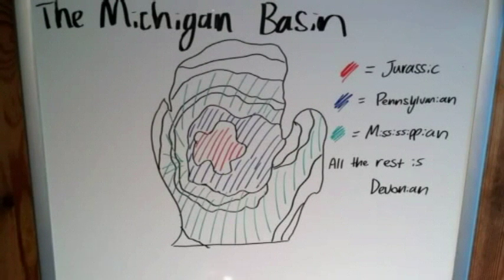Hey everyone, welcome back. One of my favorite states has got to be the great state of Michigan — after all, it is the Great Lake State. When we think of Michigan, many times we don't think of it as a very interesting place for the average geologist. Much more interesting to most would be the San Andreas Fault in California or the Grand Canyon in Arizona.